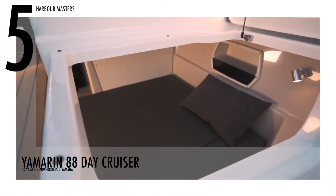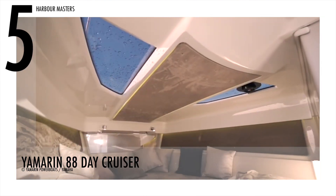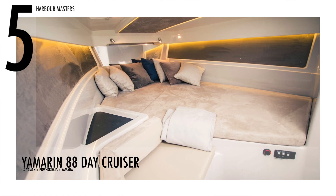The spacious owner's cabin in the boat sleeps two people and includes a sink and a separate water toilet with plenty of volume. This boat has a price tag that starts at US$138,000.